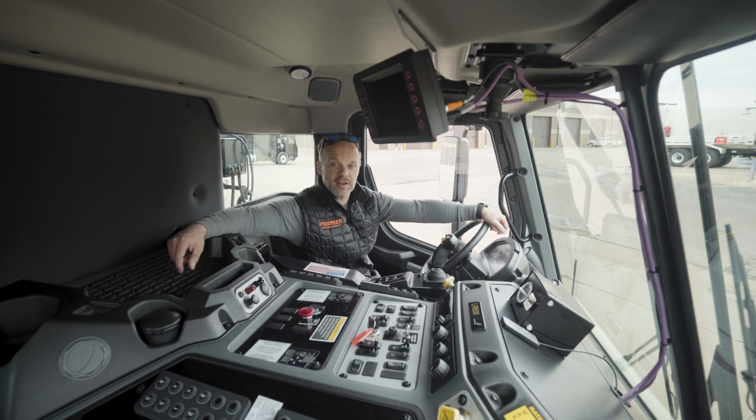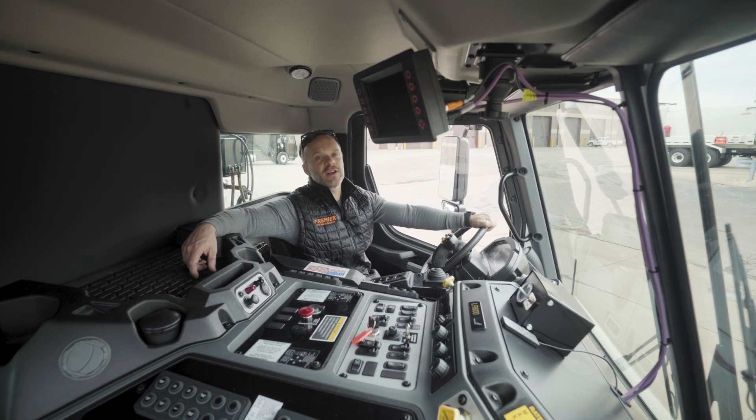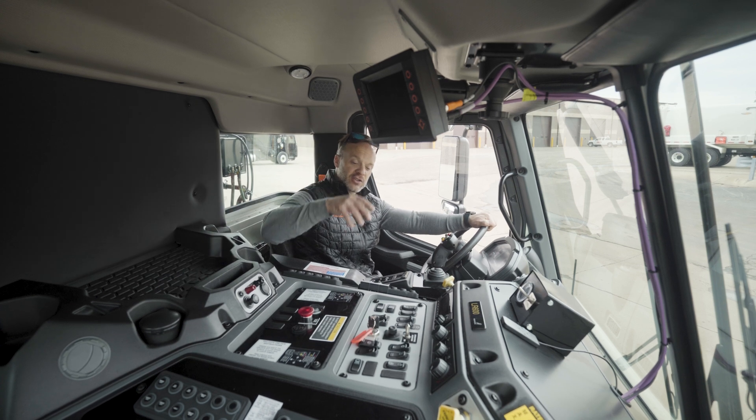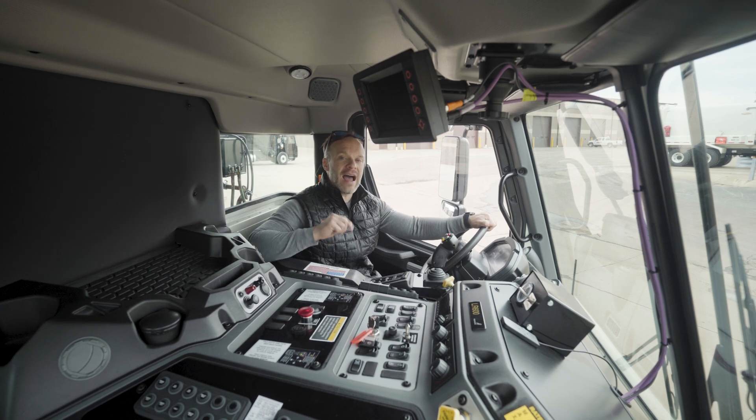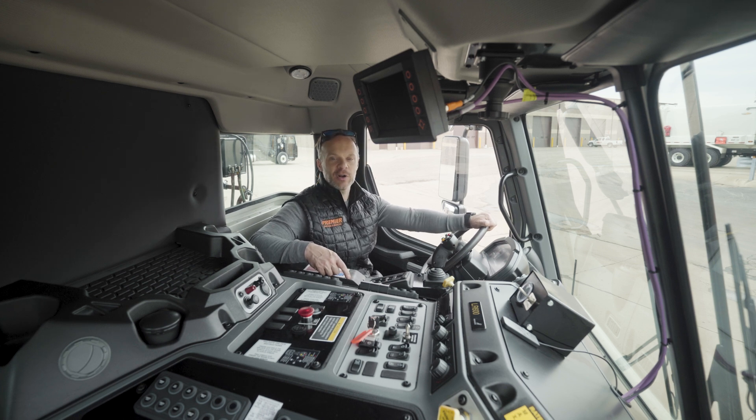Hey everyone, I am Josh with Premier Truck Sales and Rental, and this week we are talking about the transmission. The transmission in this truck is an Allison 4500 RDS. Now what does RDS mean? Rugged Duty Service — which, if you know anything about garbage trucks, that's a pretty good description.